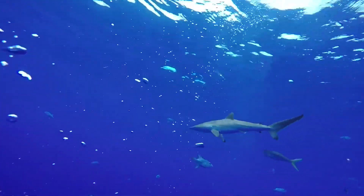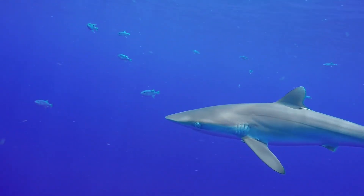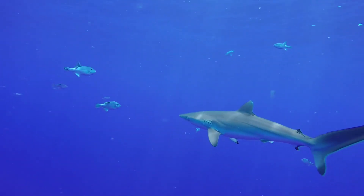Picture, if you would, a silk scarf being pulled through the water. Now add a couple of fins and some shark teeth and you've pretty much got yourself a silky shark.